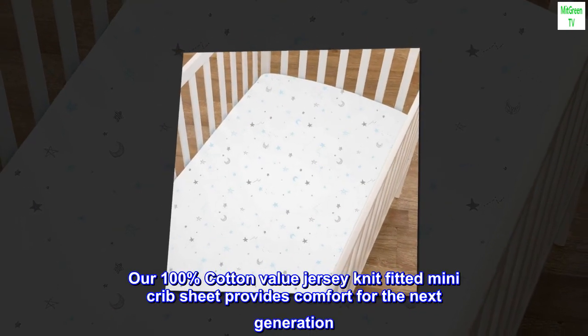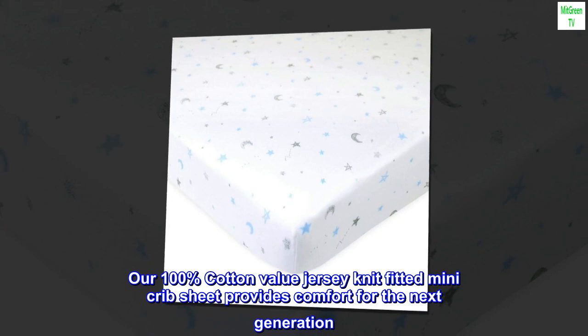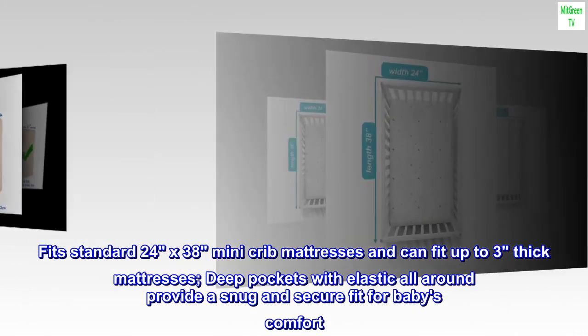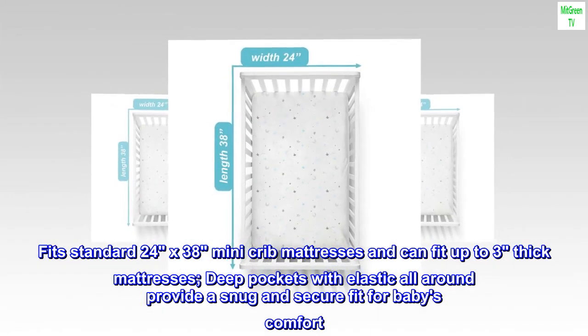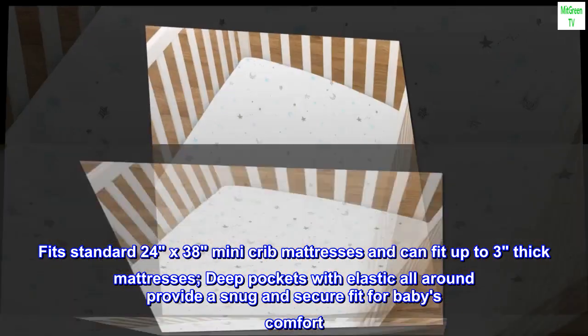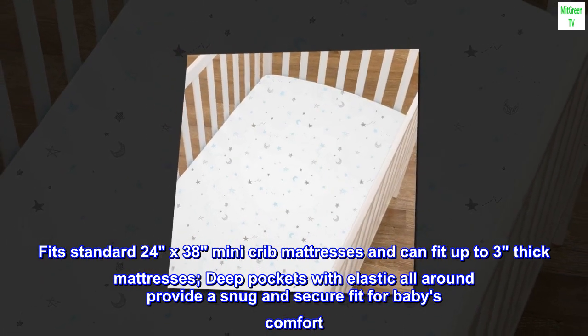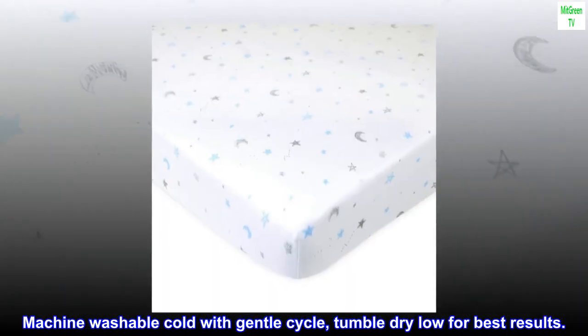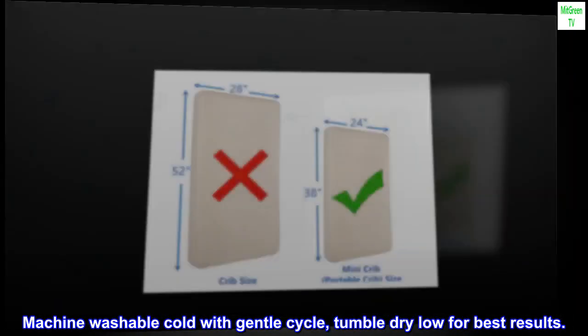Our 100% cotton value jersey knit fitted mini crib sheet provides comfort for the next generation. Fits standard 24 by 38 mini crib mattresses and can fit up to three thick mattresses. Deep pockets with elastic all around provide a snug and secure fit for baby's comfort. Machine washable cold with gentle cycle. Tumble dry low for best results.